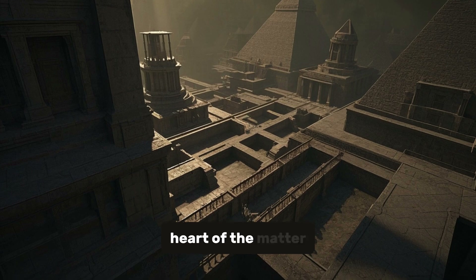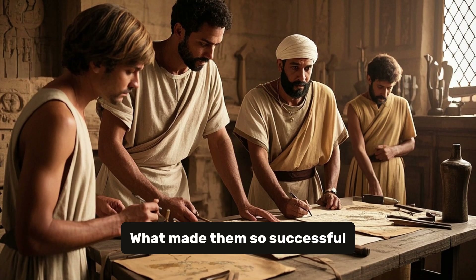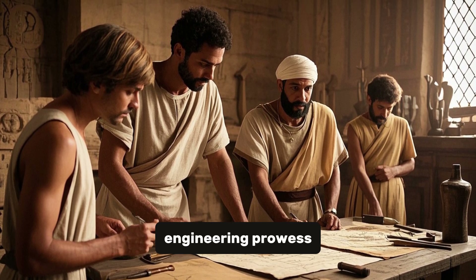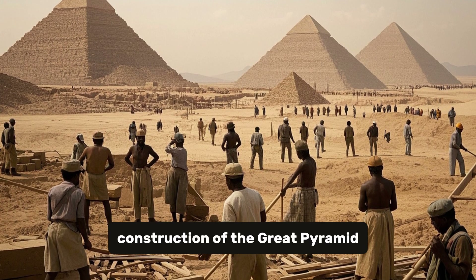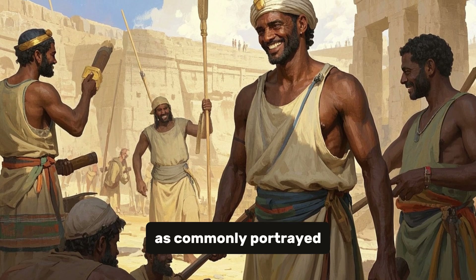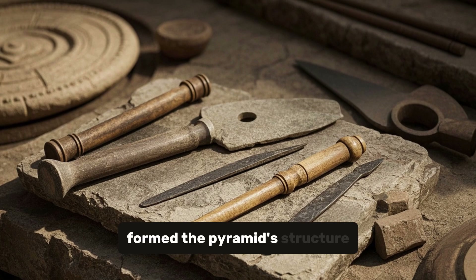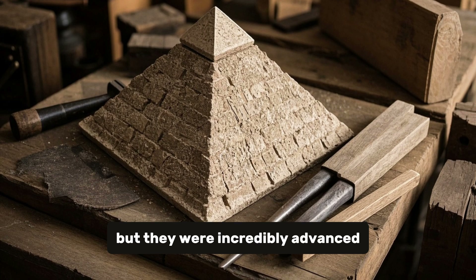How exactly did the ancient Egyptians manage to construct such a monumental structure? The secret lay in their engineering prowess. According to historians, about 40,000 workers were employed in the construction of the Great Pyramid, working in shifts to keep the project going day and night. These workers were not slaves, as commonly portrayed, but rather skilled laborers who took pride in their work. They used copper chisels, wooden hammers, and stone knives to shape the massive stones — tools that, while primitive by modern standards, were incredibly advanced for the time.